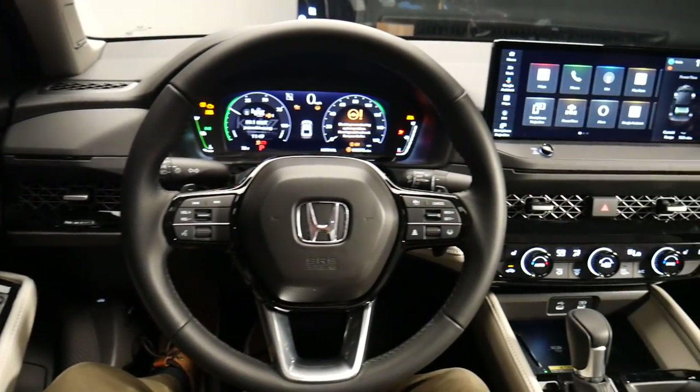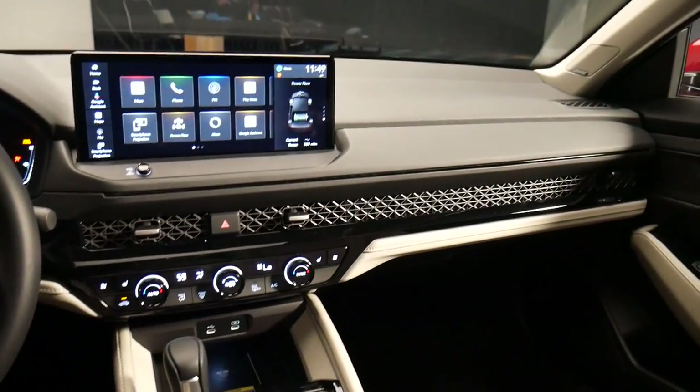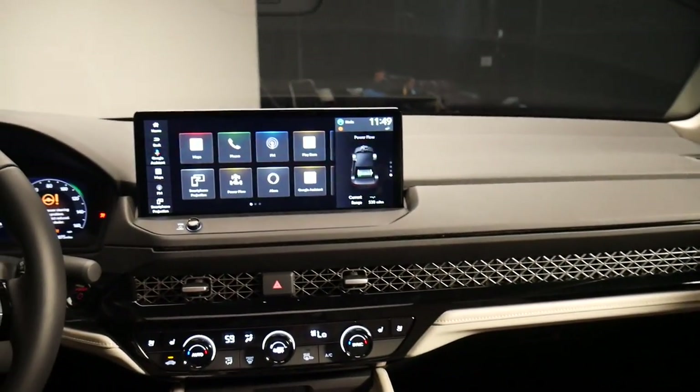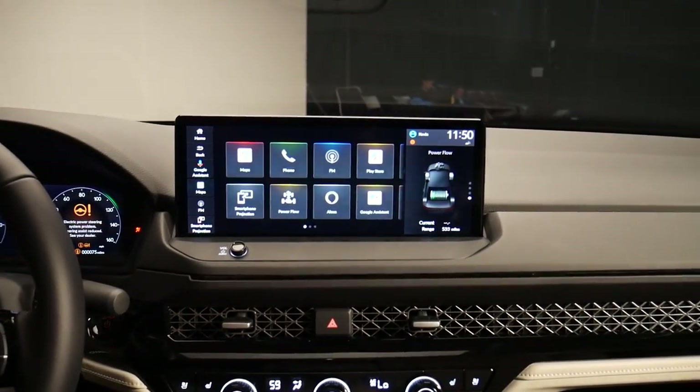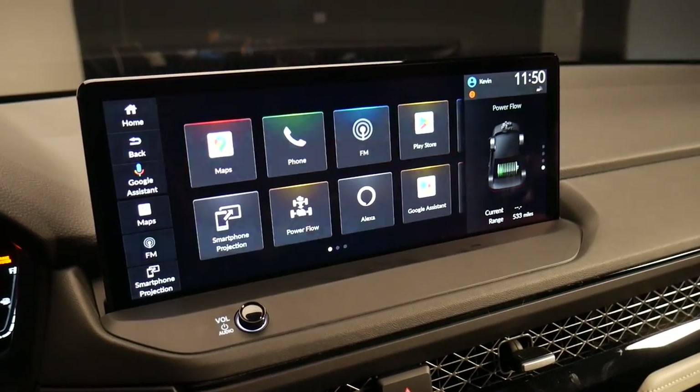This is the interior of the new 11th generation Honda Accord, specifically the Touring Trim. And because of that, it has something new to the Honda lineup. For the first time, a Honda has Google built in.